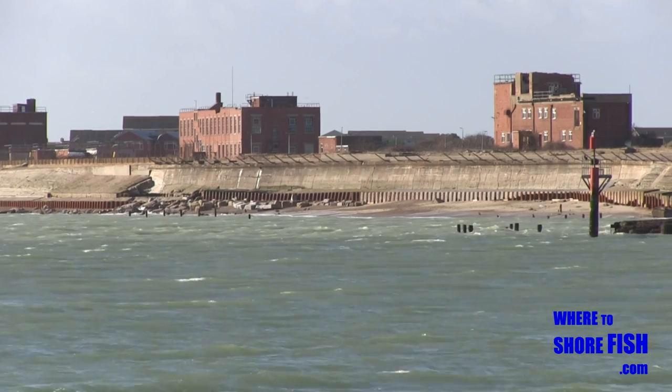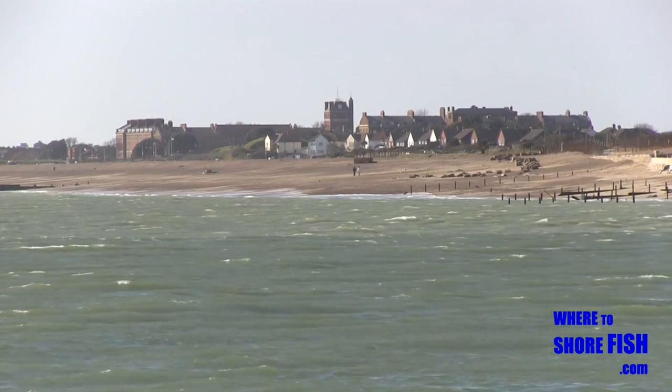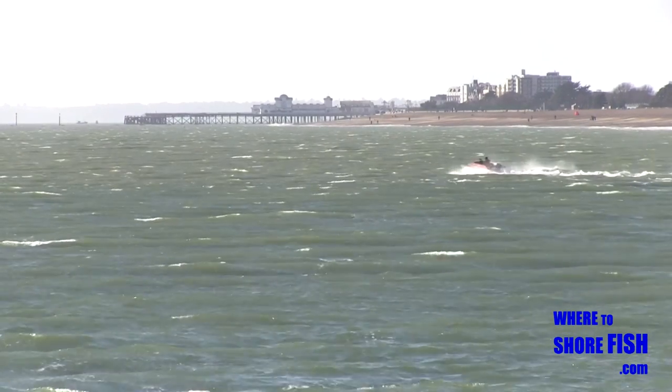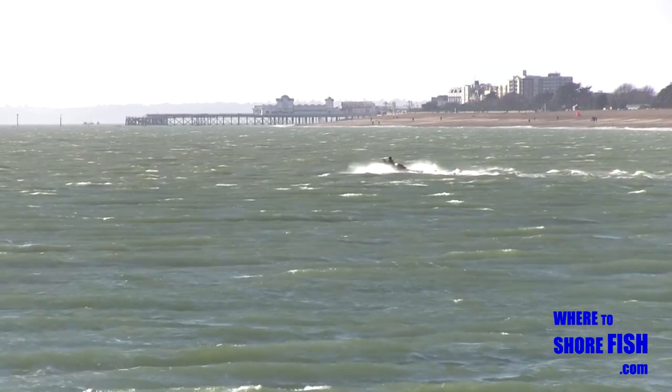What you'll be looking at if you fish here is Falk Cumberland, East Knee, and off in the distance South Parade Pier at Southsea, which can't be fished from any more unfortunately — not legally anyway.